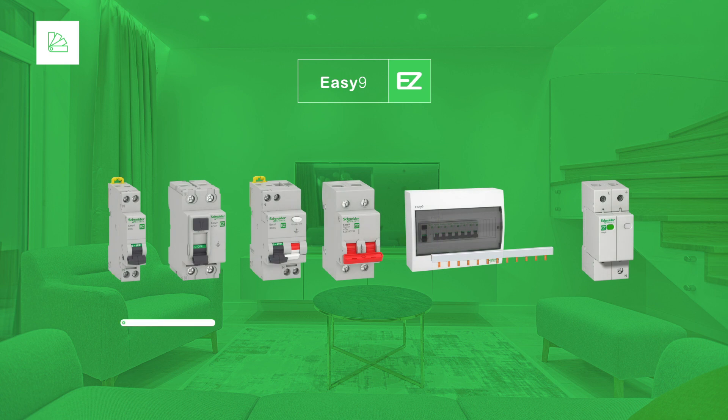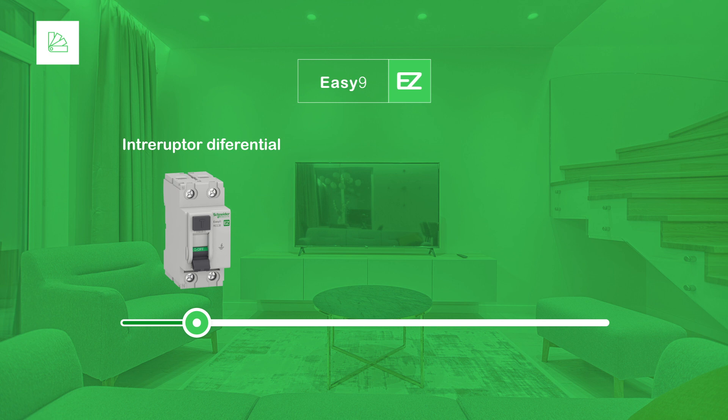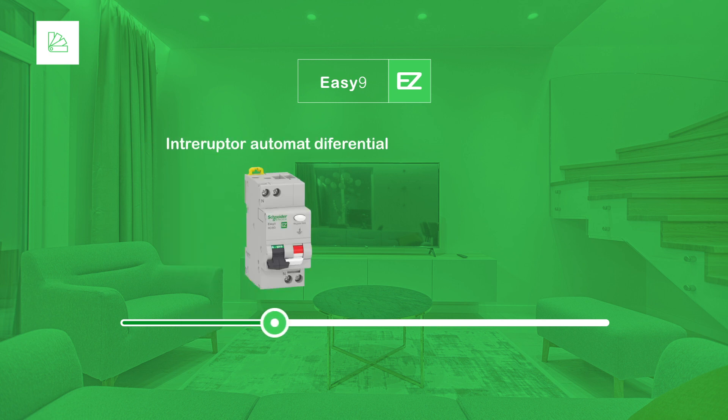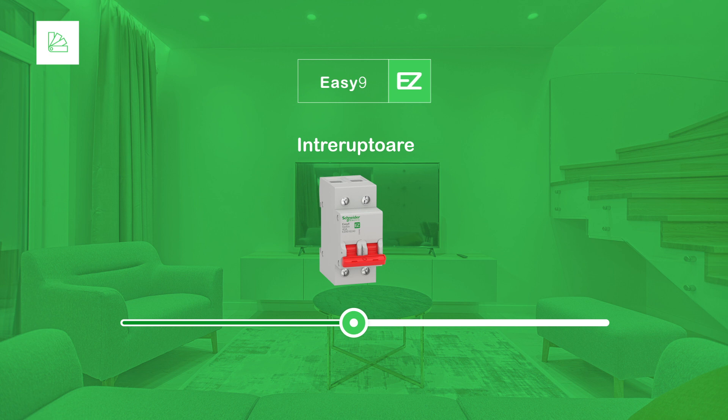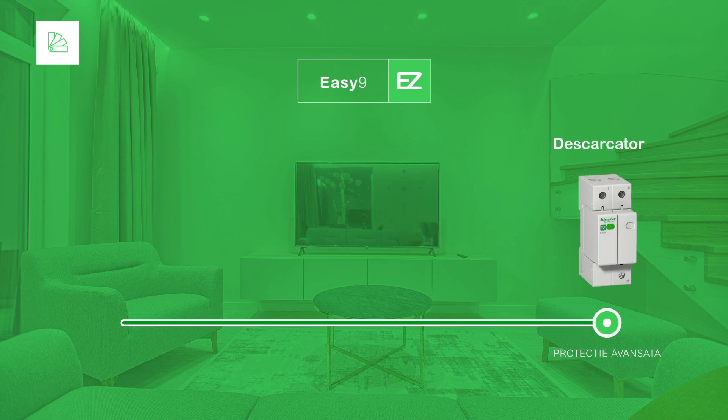The EZ9 range includes MCBs for short circuit and overload protection, RCCBs to protect people against electrical shocks, RCBOs combining the functions of MCBs and RCCBs in a compact size, switches for high levels of isolation, comb bus bars and panels to ease the installation of all devices, and SPDs for lightning protection.